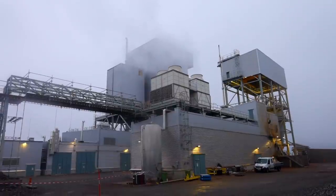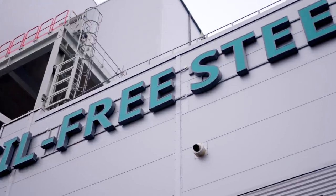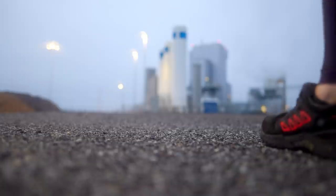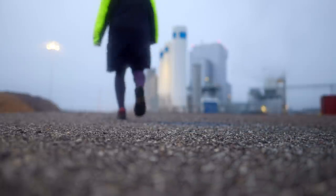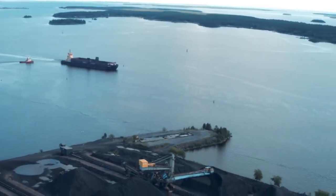Along with Europe's largest supplier of iron ore, LKAB, and energy supplier Vattenfall, SSAB have developed HYBRIT — a way of removing oxygen from iron ore using hydrogen that is produced with fossil-free electricity.